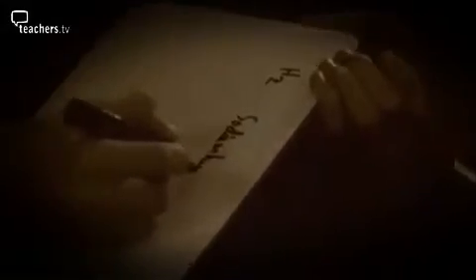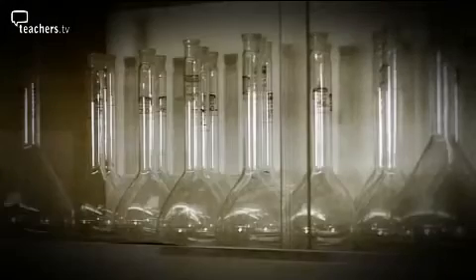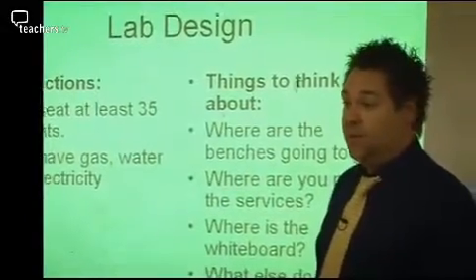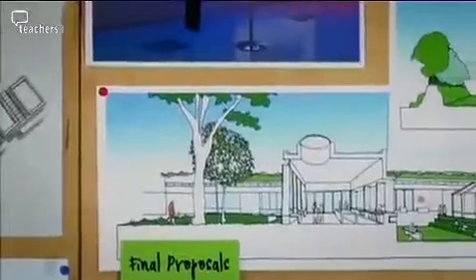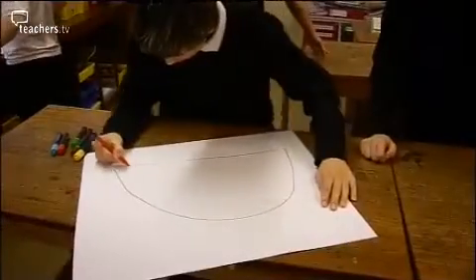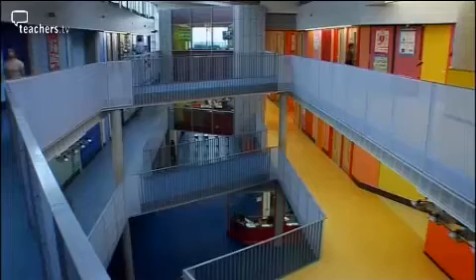Despite science being a forward-thinking subject, the staple design of school science labs has changed little in the last 50 years or so. In this programme, we visit three schools, each at different stages in redesigning their labs. Estover College in Plymouth is looking at design ideas for its new facilities. At Hartcliffe College in Bristol, building work has begun and the students are planning their new labs. Down the road, Bristol's Brunel Academy has recently opened — how will its brand new labs measure up?